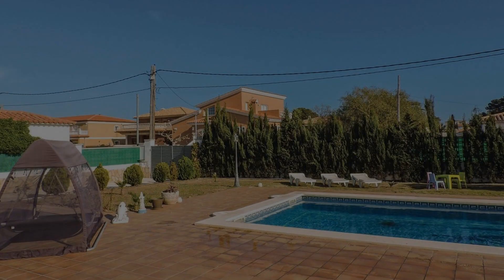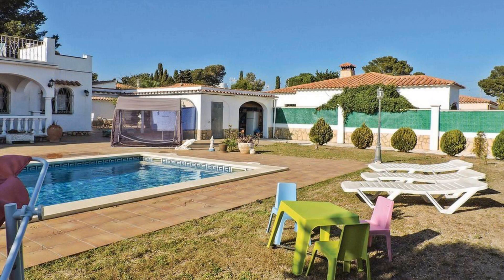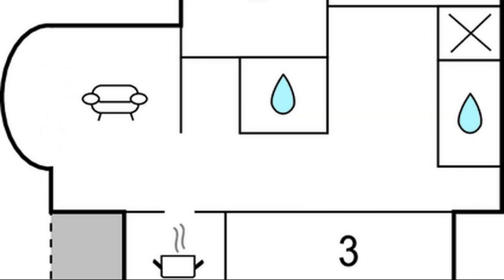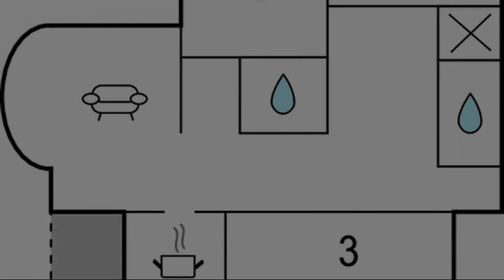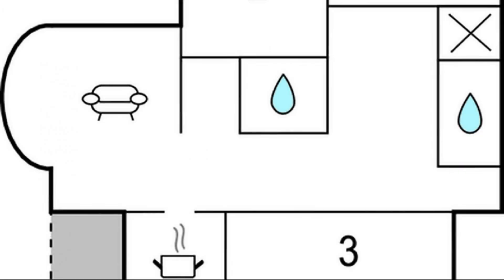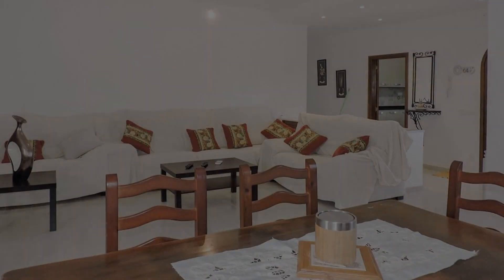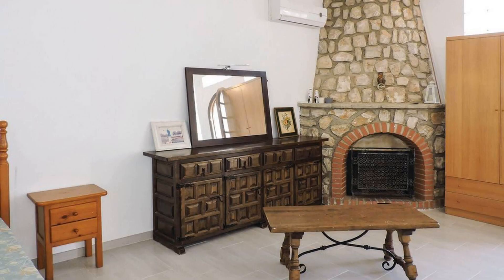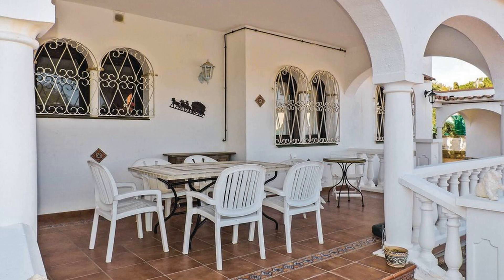Check-in time in this property is 1 pm and check-out time of this property is 1 pm. If you have checked out from this property, you can send your experiences via comment. For booking or to get more details about this property, please check the description below. If you have any problem with any English properties, then you can drop a comment and we will help you.